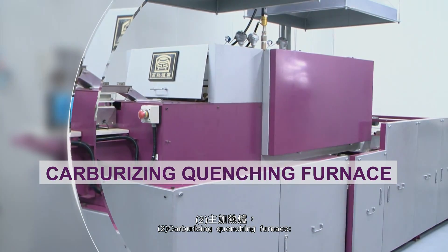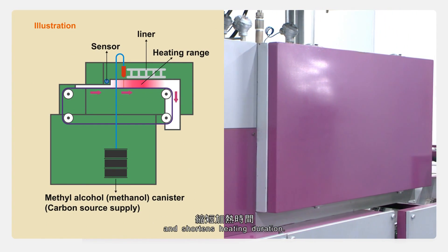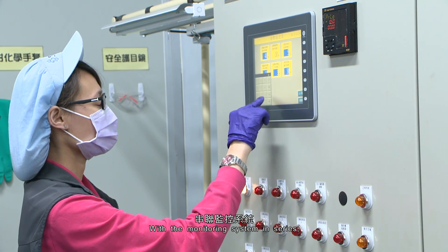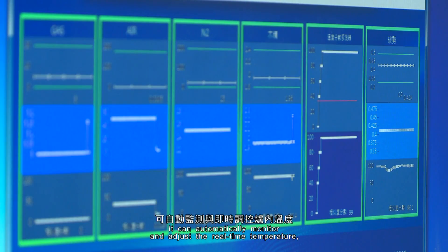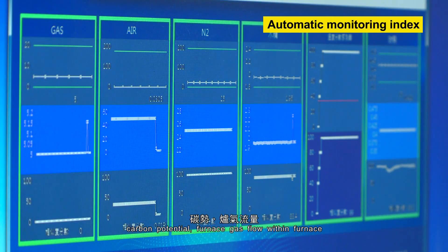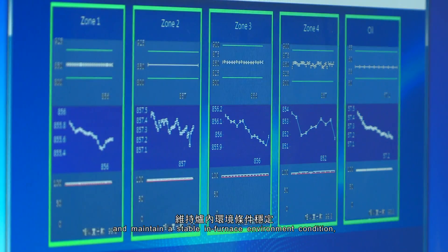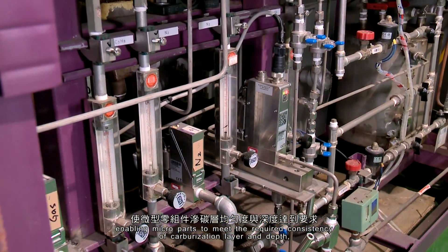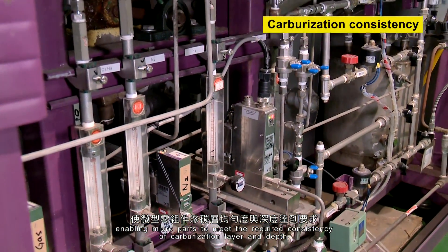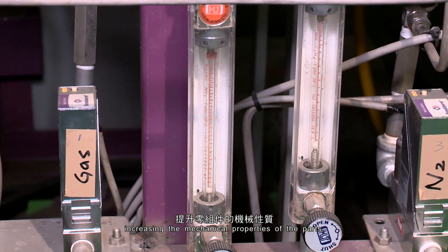2. Carburizing Quenching Furnace. The furnace uses a small heating range design and shortens heating duration. With the monitoring system in series, it can automatically monitor and adjust the real-time temperature, carbon potential, and furnace gas flow within the furnace, and maintain a stable in-furnace environment condition, enabling micro-parts to meet the required consistency of carburization layer and depth, increasing the mechanical properties of the parts.